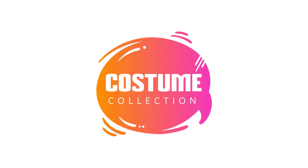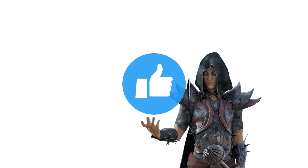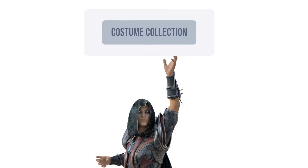Thanks a lot for watching this video till the end. Smash the like button to show your appreciation. Comment down your opinion and subscribe to Costume Collection to see more such amazing videos.